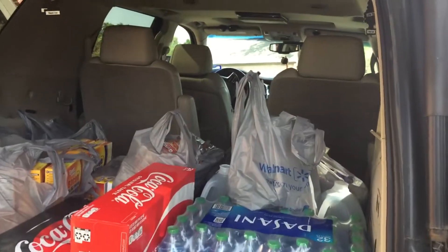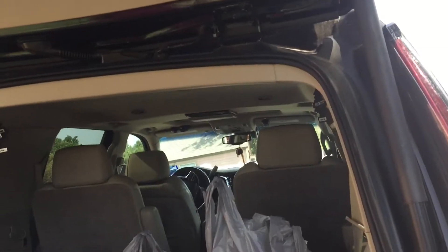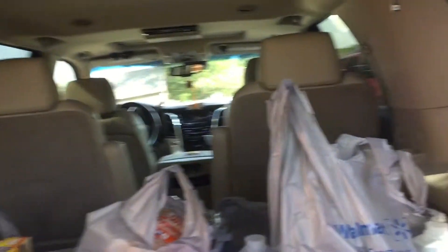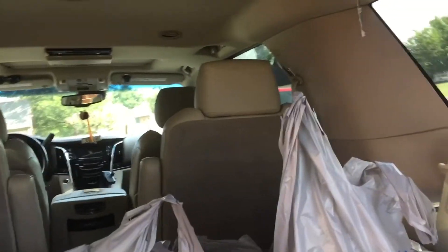Hey guys, welcome to another Walmart grocery haul for this week. Let's get started.